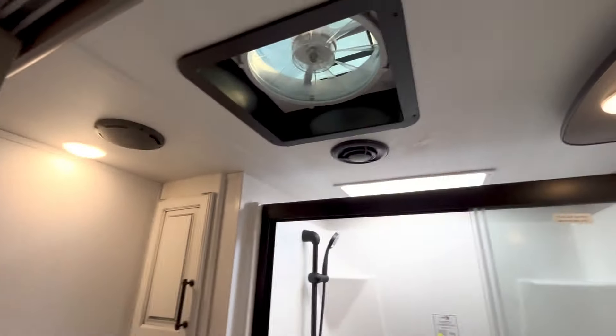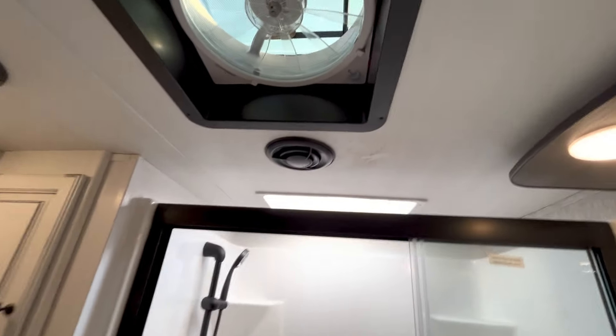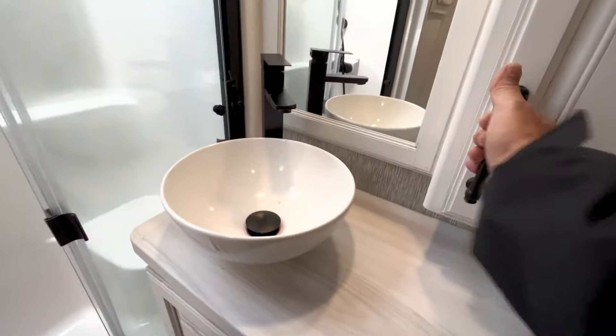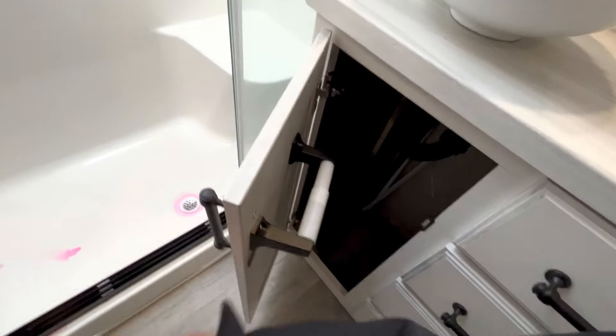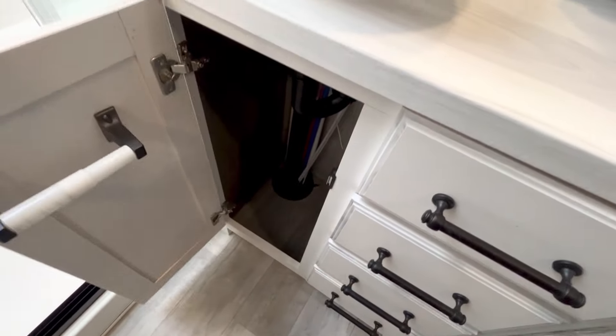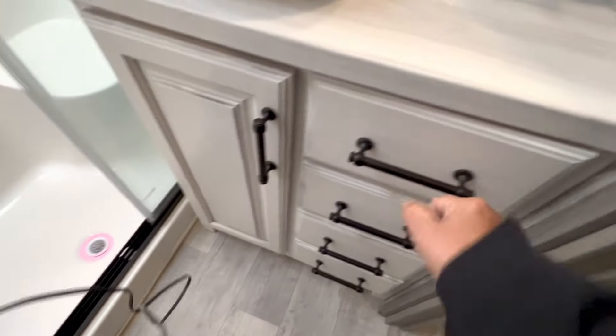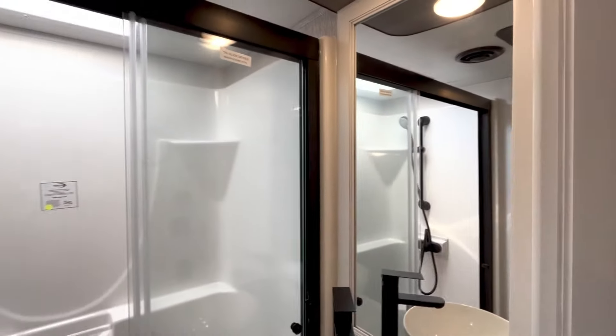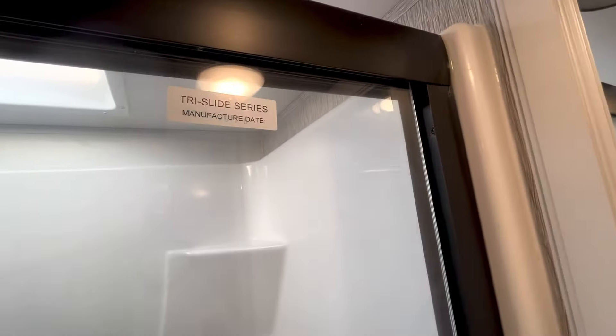Plenty of room around the toilet. There's a nice MaxxAir fan, AC vent right here. Let's check the spa-like shower experience — you can sit down. Got a porcelain basin right there, so it's ergonomically friendly — you can sit there and splash water on your face and it won't get all over the place. Some functional space underneath there, three drawers. This is the tri-slide series shower door.